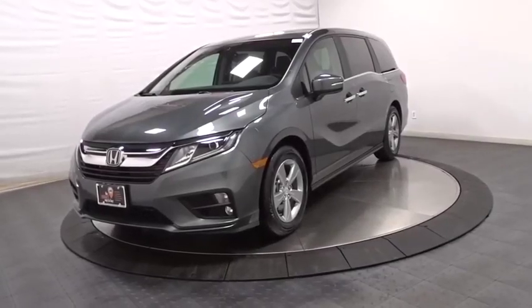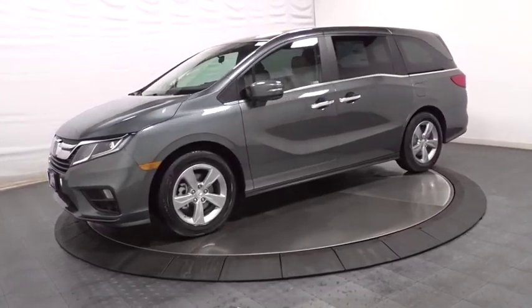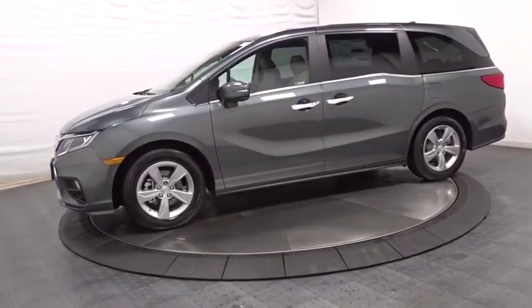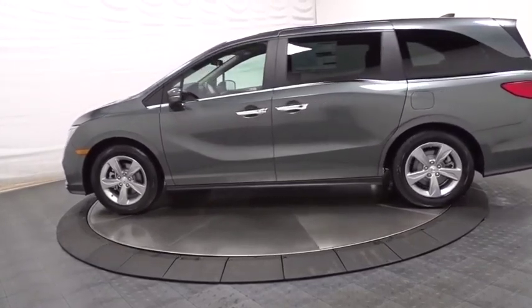Take a ride in the 2020 Honda Odyssey. The Honda Odyssey is a showcase of distinguished style, captivating technology, and advanced safety features — a must for all families.